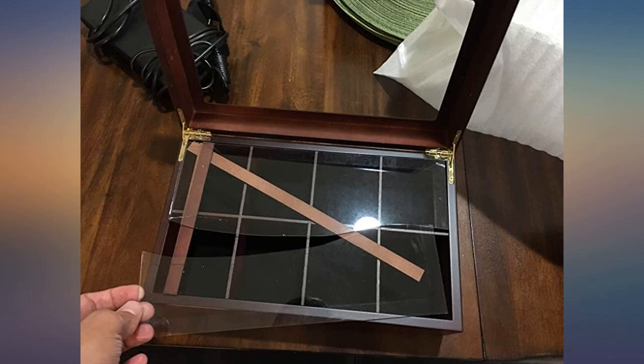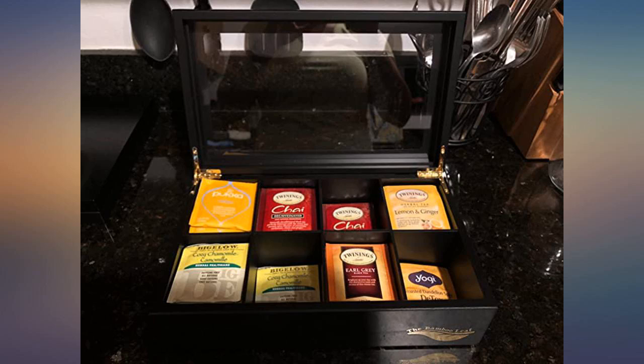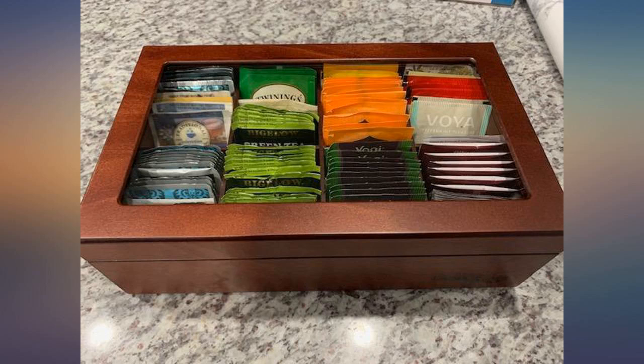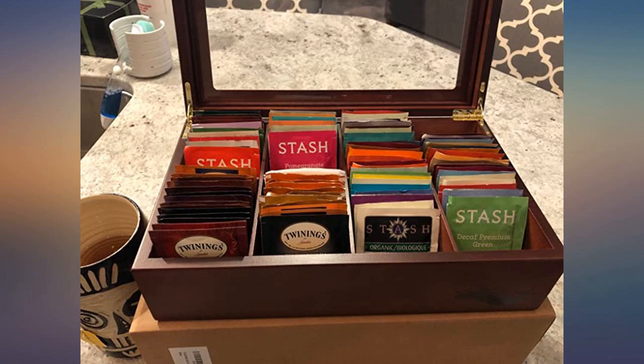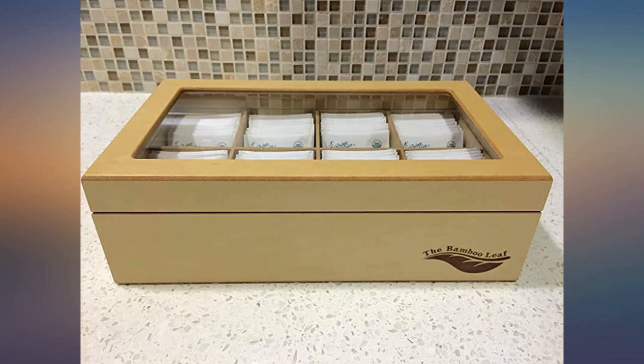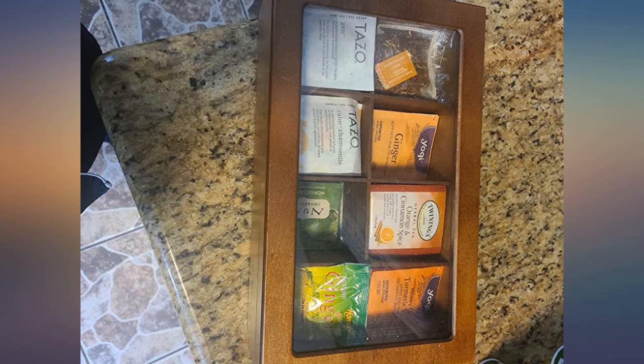A nicely sized tea chest for home, small office spaces, or B&B. I drink a wide variety of teas throughout my week from different companies, which means different styles of packaging. The largest packet this box can accommodate without impeding the lid is Tailor's Tea. Without removing the inserts, their packets must sit at a bit of an angle to fit in properly. Tazo, Nomi, Puka, Twinings, and Stash all fit easily.